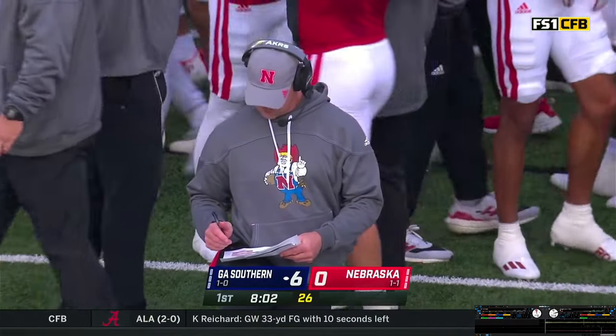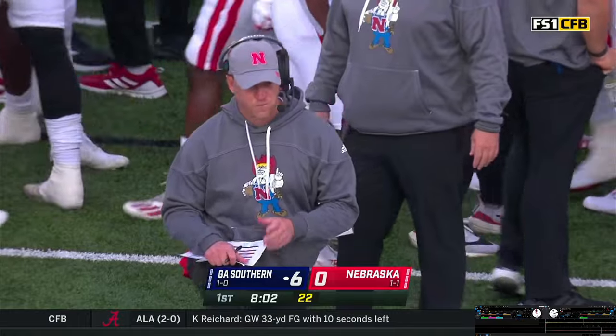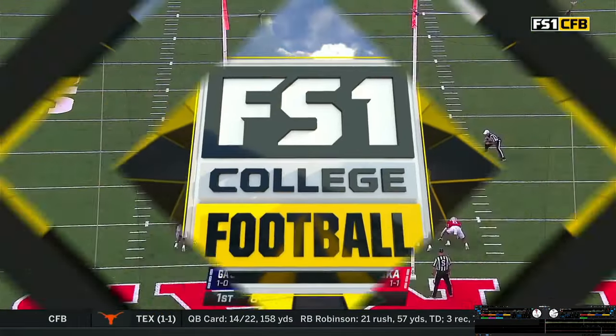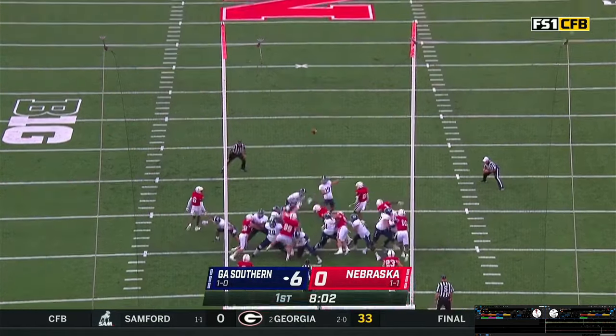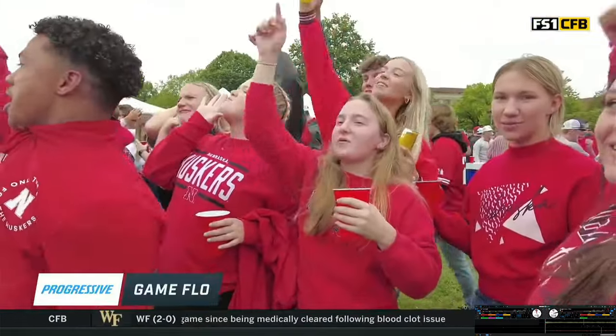They just gave up a drive to Georgia Southern — went right down the field on the ground and through the air. Georgia Southern is putting Nebraska in an early hole. Here is Rainer to try to make it a 7-0 start. Snap down, the kick is up and the kick is good. Now you've got to reset, go out, put a drive together on offense.